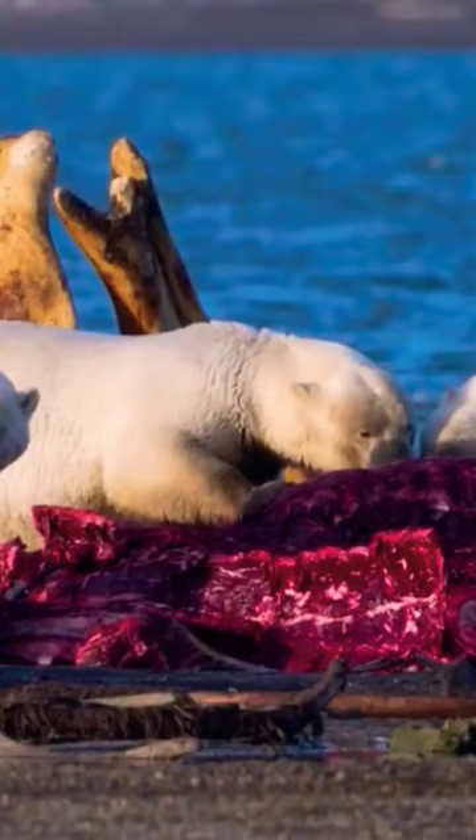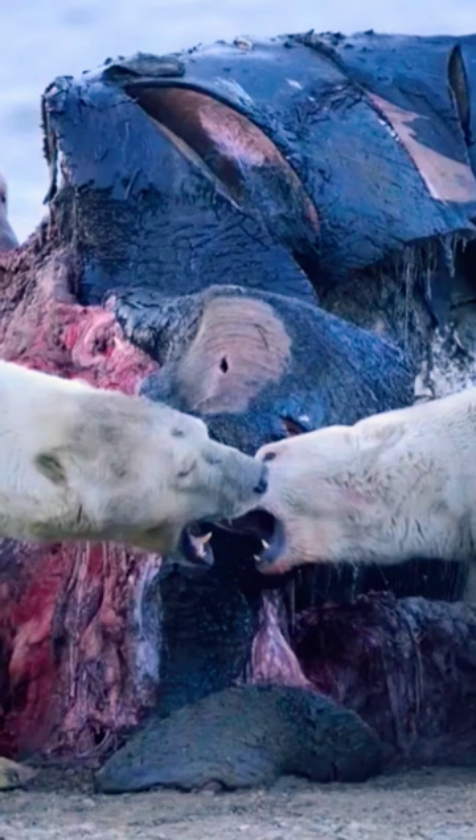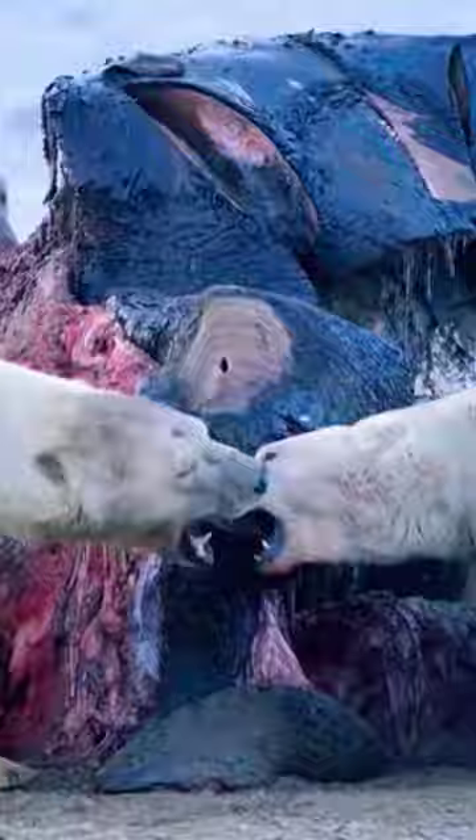Polar bears can swim continuously for hours and sometimes even days. Most people would think this is impossible if you aren't a fish, but because they have huge paws, they are able to use them as paddles and they hold their feet up like rudders to steer. This allows them to save